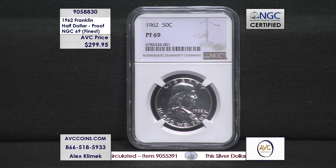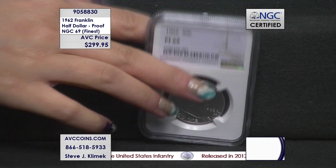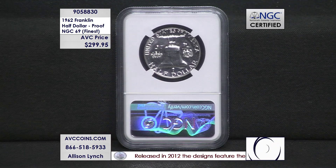NGC has been grading since 1987, and from 1987 through 2023 they've put 650 in this high-grade 69 — and they still haven't found a 70. If it's been that many years, could you imagine if they found a 70? But with the highest grade available for under $300, that is a tremendous value and a tremendous opportunity you can't pass by.